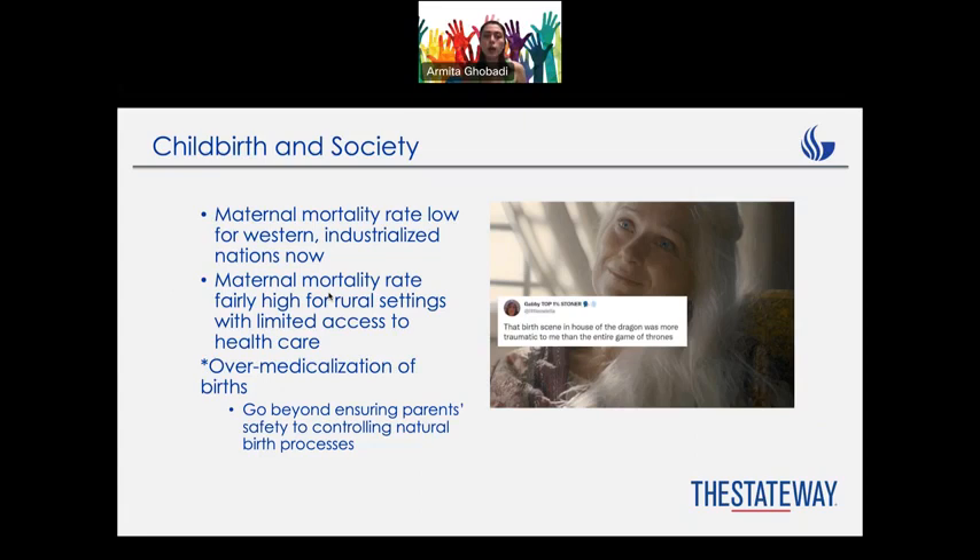Nowadays, especially in Western society, everything is better and the mortality rate is much lower. However, in rural settings with limited access to healthcare, it is still quite difficult — women are still suffering and may die from childbirth. Another problem in Western society is over-medicalization. Sometimes moms take a lot of medicine for pain, which might be bad for the baby and hinder the natural process of giving birth.